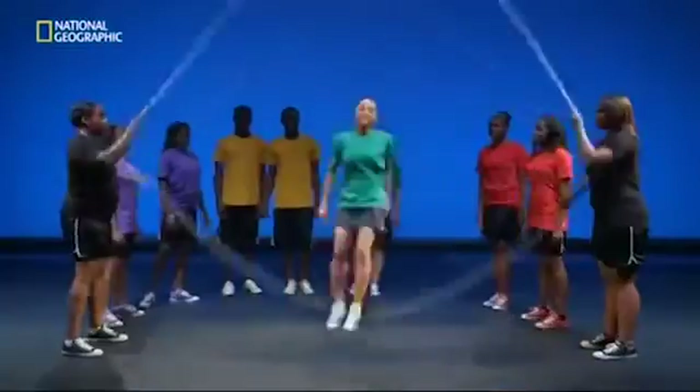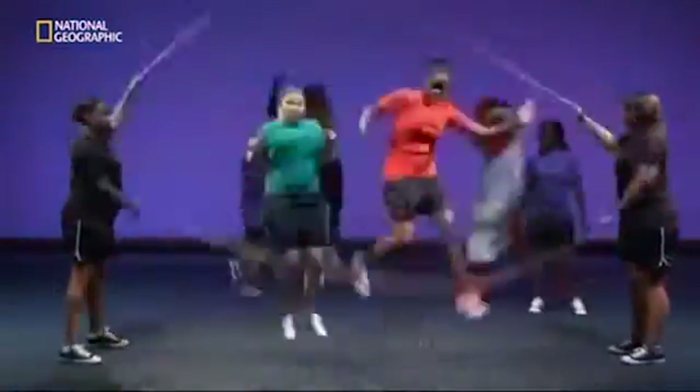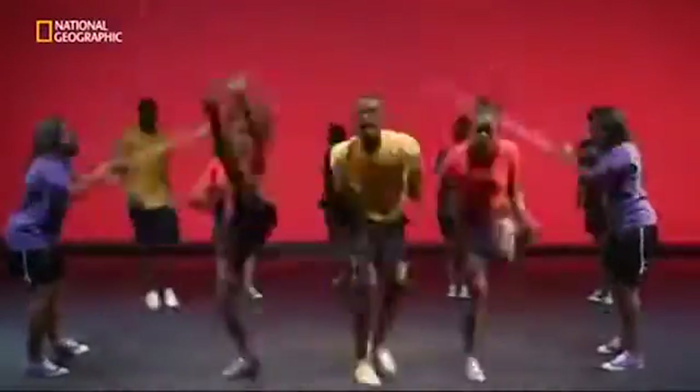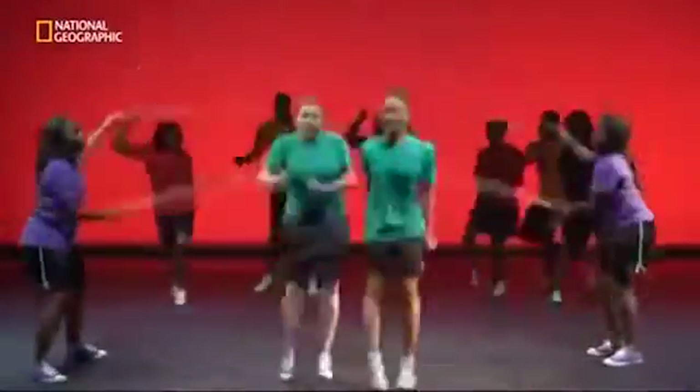Here's the real question. What color was the wall behind the Double Dutch game? Here's a hint — it wasn't the same color at the end as it was when they started jumping. The back wall was changing color the entire time, from bright blue to bright red. Nearly everyone misses it. But why?